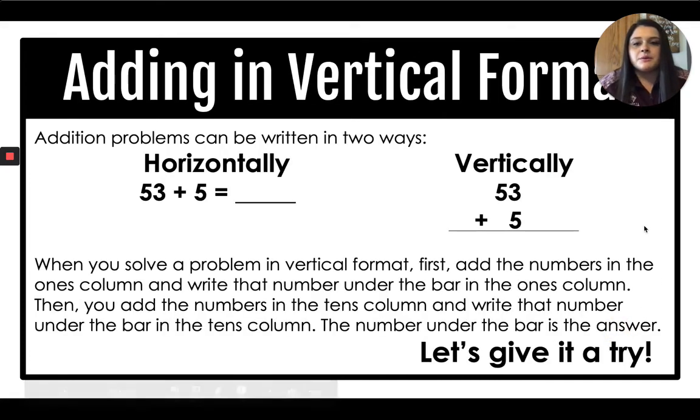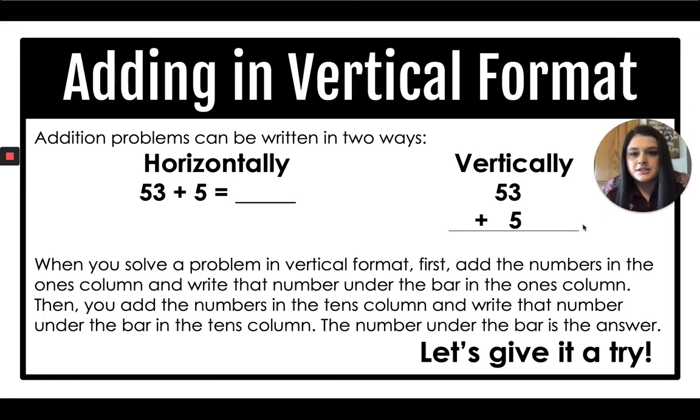Today we're going to be adding in vertical format. Addition problems can be written two ways: horizontally and vertically. When we solve a problem in vertical format, we first add the numbers in the ones column. Here we have a 3 and a 5 in the ones column — 3 plus 5 is 8, so we write 8 under the bar. Then we add the tens column and write that number under the bar. The number under the bar is our answer.